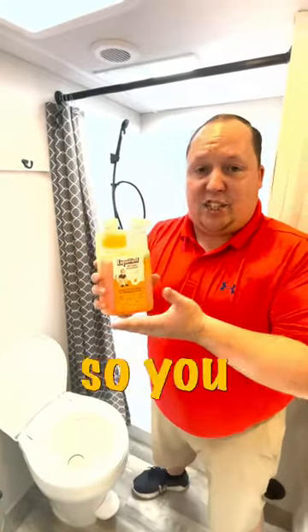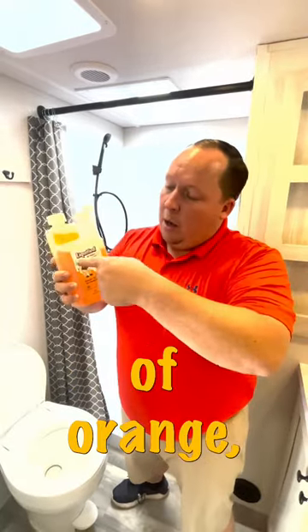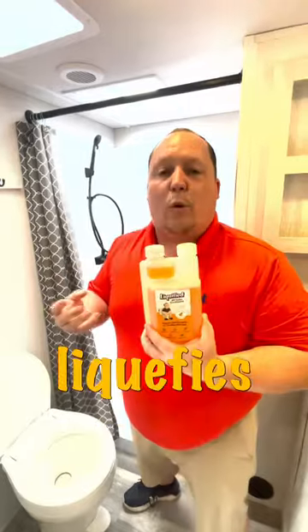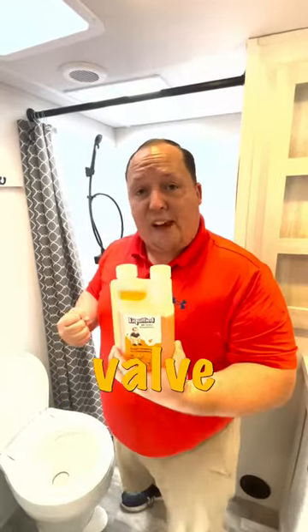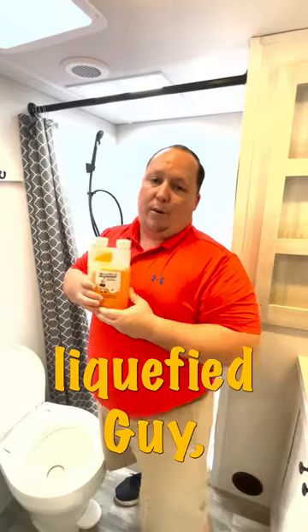Not only does it make it so you don't smell your waste, your RV is going to smell like a scent of orange. But we call it Liquified because our special blend of enzymes liquefies your waste, so when you pull that valve and it goes down your poop chute, it's not going to get clogged — not with Liquified.